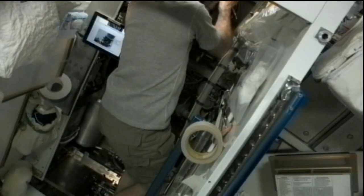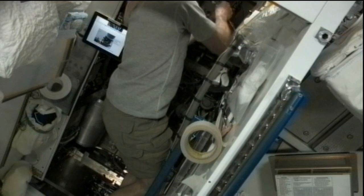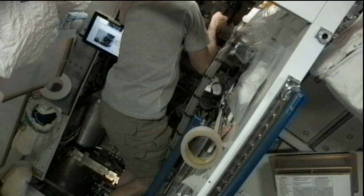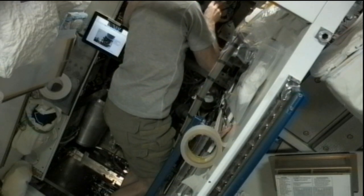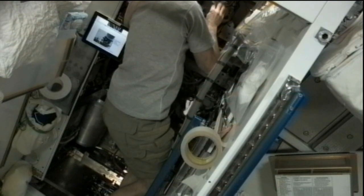Following that, Commander Ford started getting some components ready for the annual removal and replacement work on the Waste and Hygiene Compartment. He and Chris Hadfield will be working extensively on that today, removing some of the urine components.